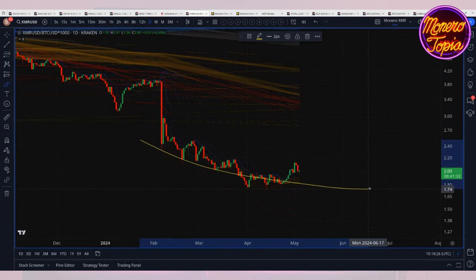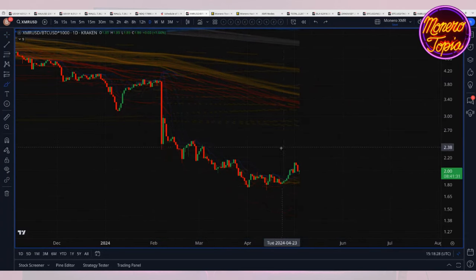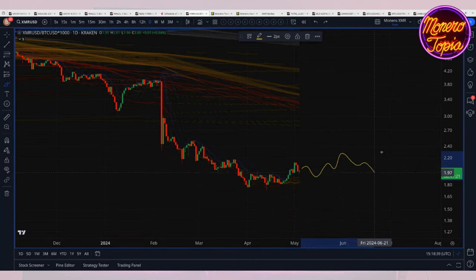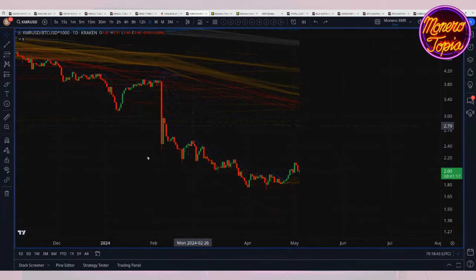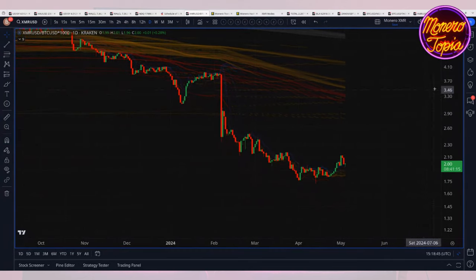While I've been saying this is kind of a bottoming pattern, at the same time, because it's been developing for so long, it really could take time for a pattern like this to actually start breaking to the upside. I do think that at some point we'll get a decent strong rebound.